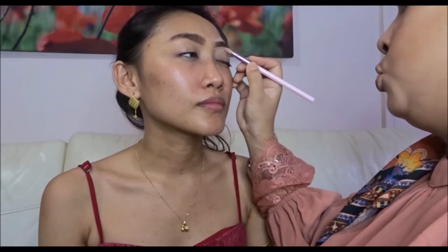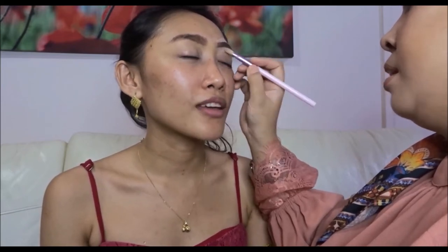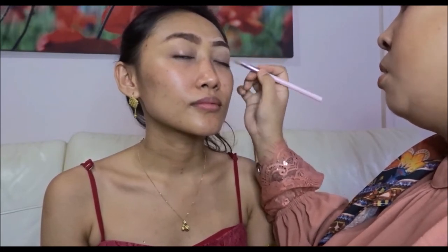Most of the time you can learn from YouTube — anything and everything. From the primer, how to apply your primer, your concealer, your foundations, your loose powder, and everything.